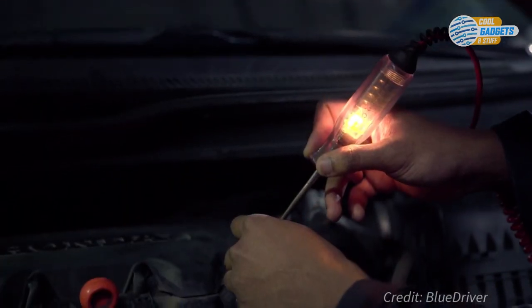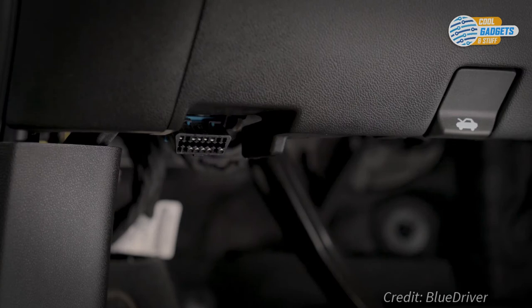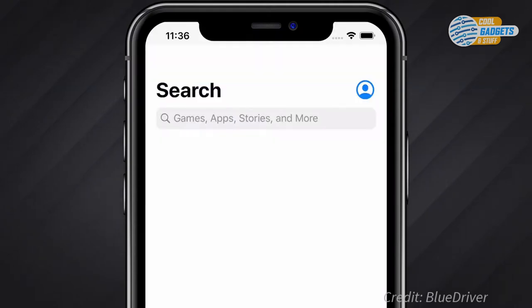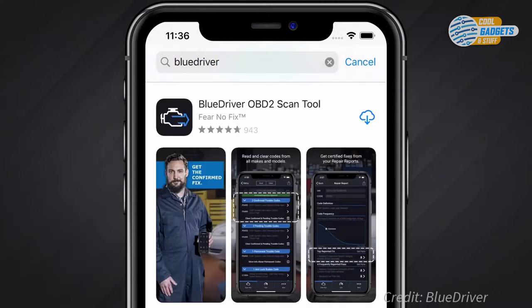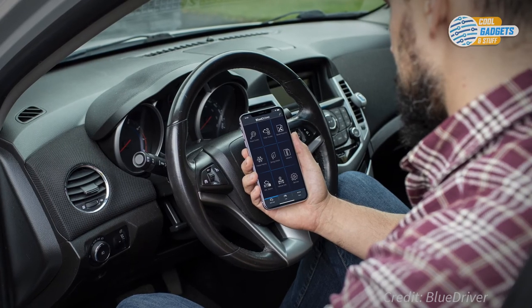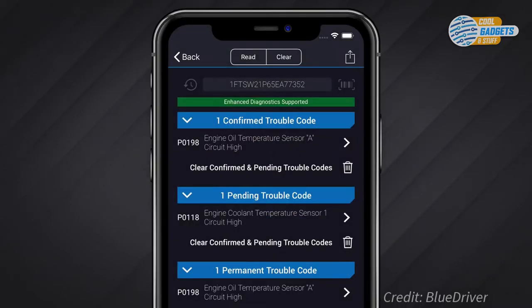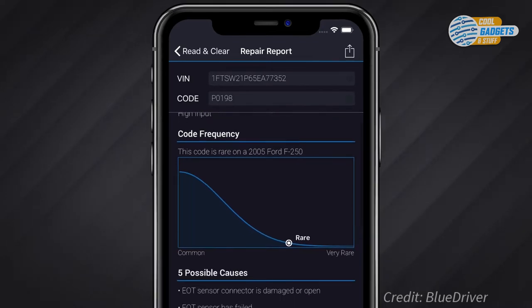All vehicles with an OBD2 port are required to output basic information when the check engine light comes on. BlueDriver gives you a complete set of diagnostics from a wide range of manufacturers. It will match your vehicle's model and trouble code to a specific fix from a database of millions of repairs. There is nothing extra to buy. This convenient scanner will save you money on expensive mechanics repair. It goes for about $100 on Amazon and has a rating of 4.6 stars from over 20,000 reviews.